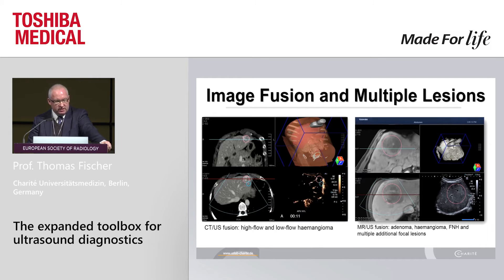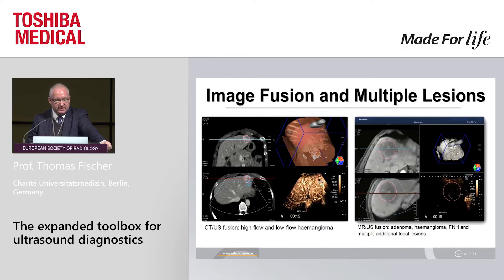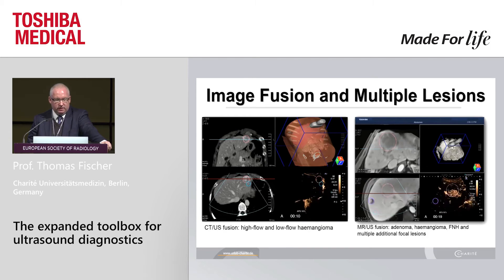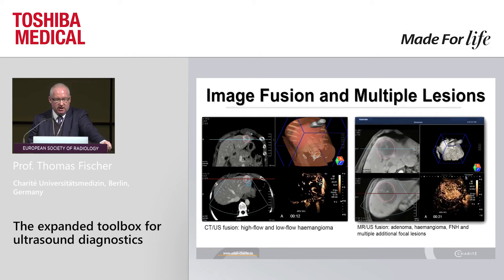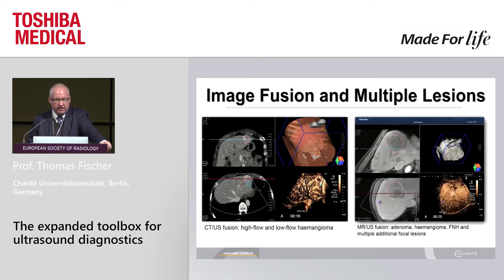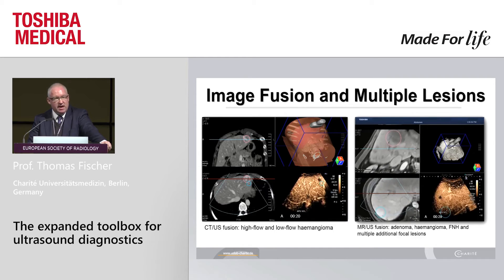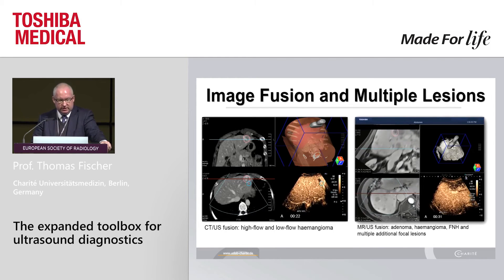What about multiple focal lesions? On your left is an example of a high-flow and a low-flow haemangioma together. On your right is a rare case showing the inflow in a large enlarged adenoma from the peripheral portion to the central part — early arterial fill-in. Then sweeping the whole liver reveals also a haemangioma and an FNH. Everything is possible with this new technology.